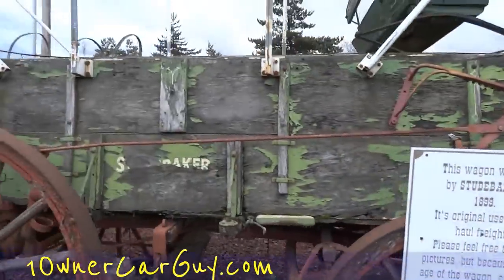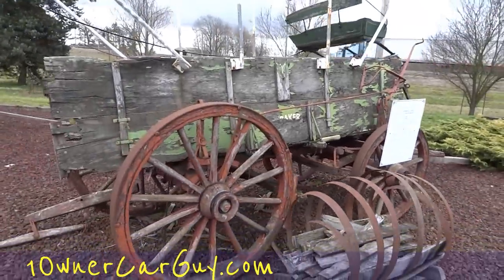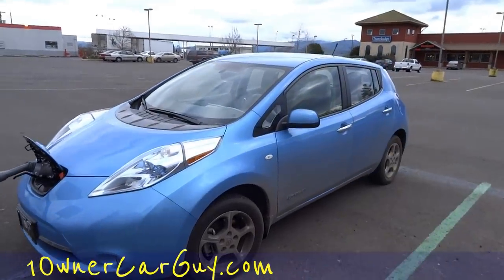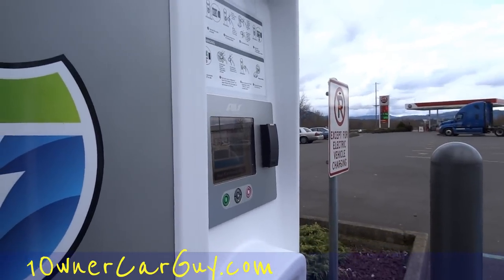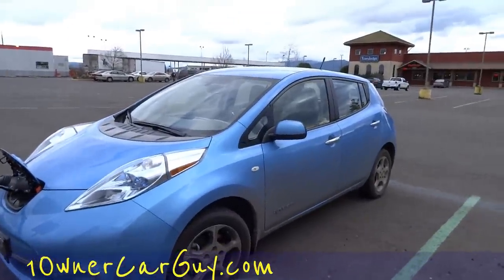OneOwnerCarGuy.com — all your unique classic, euro, and muscle cars. I was just rolling through town and this gentleman here had a Nissan Leaf, 100% electric — cool stuff. And it's free right now on some charging system here in Oregon, up and down the I-5. What a deal — that changes things around big time.